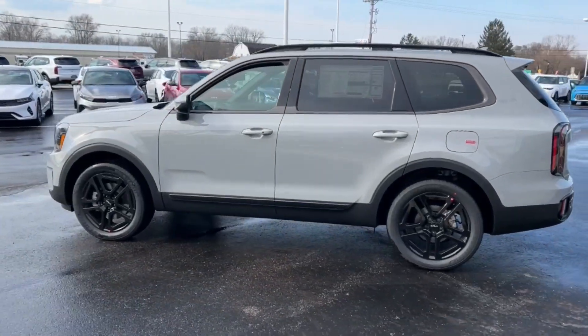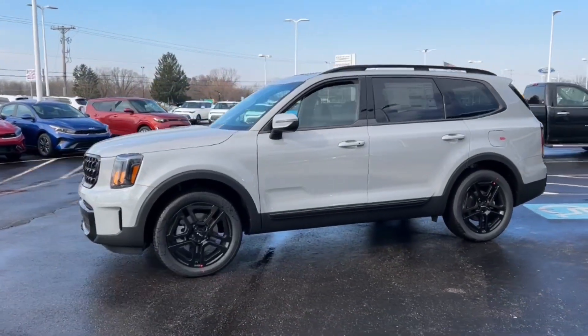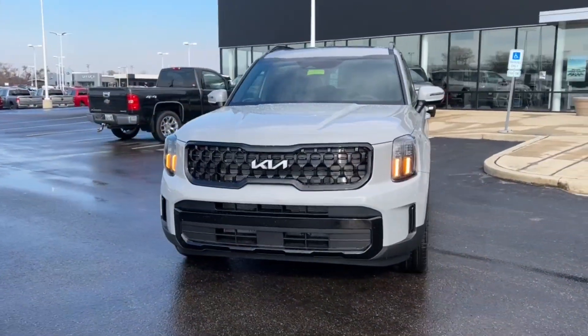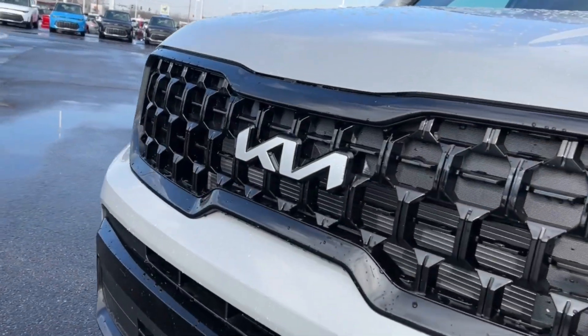These are just some of the great options this vehicle comes with: heated steering wheel, Apple CarPlay and/or Android Auto, navigation system, keyless entry, moonroof, cooled front seat, heated mirrors, satellite radio, power liftgate, and power passenger seat.